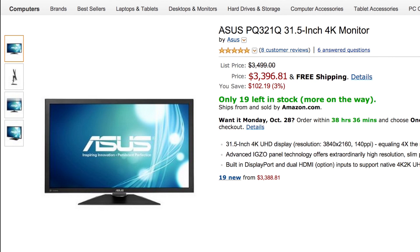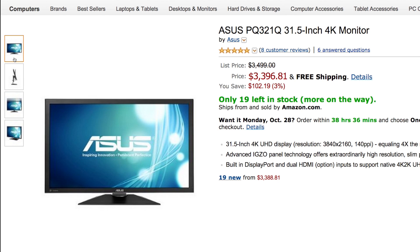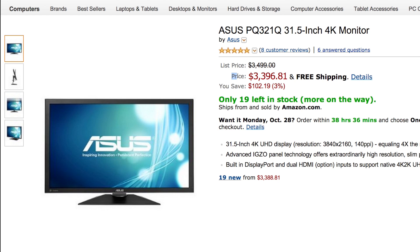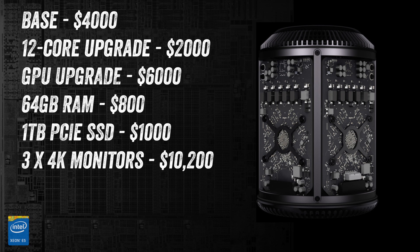Option 2 is even more fun. Apple has stated that the next-gen Mac Pro is capable of powering three 4K displays. For the ultimate spec, I selected the PQ321Q, a 31.5-inch 4K monitor from ASUS. These go for around $3,400 each. For the max spec we'll need three, coming to $10,200.